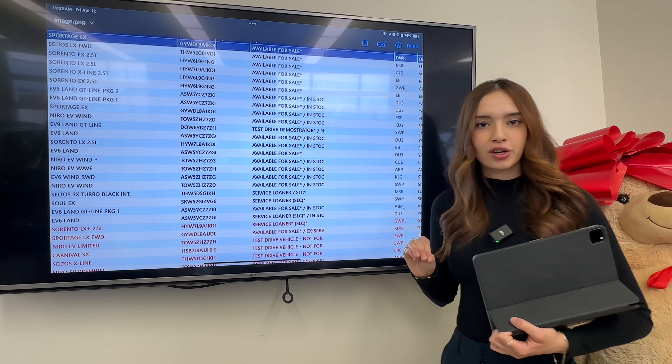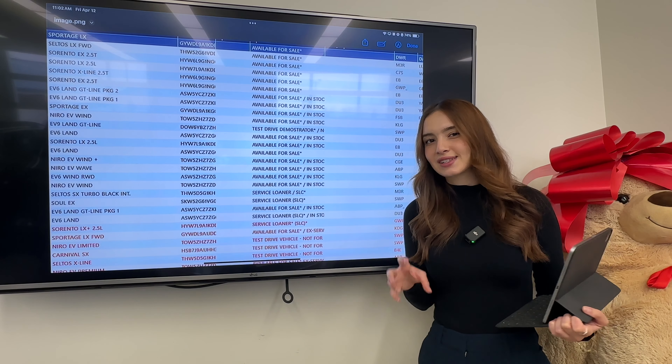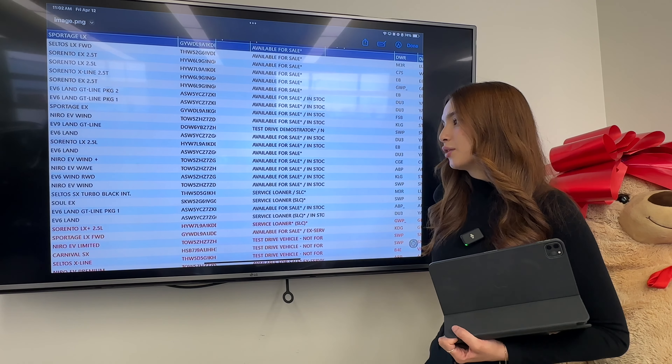Let's start off with what cars are on here. I'll talk a little bit about the trim, and the colors are just right over here. I will again have that link where you can browse everything in a little bit more depth — it might be hard to read from the video. So up at the top is a Sportage LX, which is the entry trim level for the Sportage.